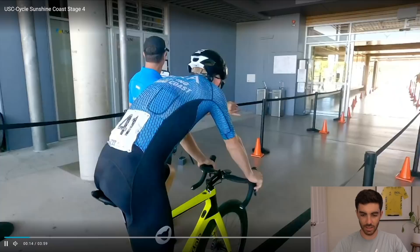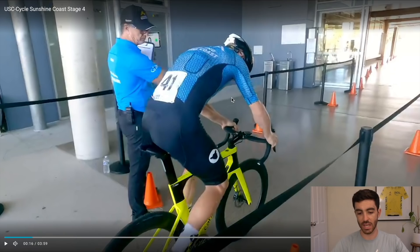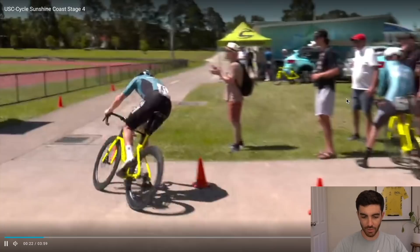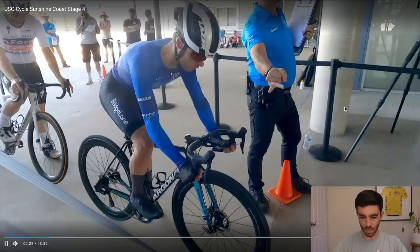This highlights package is interesting — this is Cam Scott here. I think he got third on the stage. I can't find his ride on Strava so we won't be able to look at his data. They literally started inside the university and then headed out — very technical course.